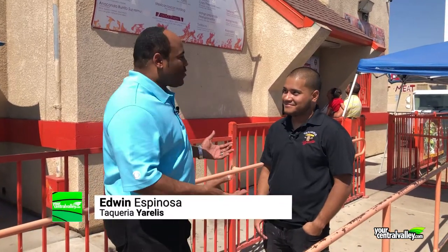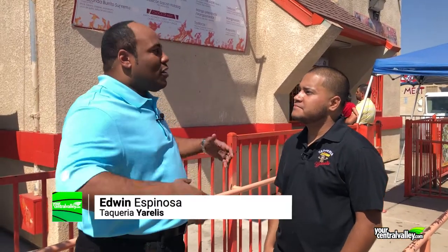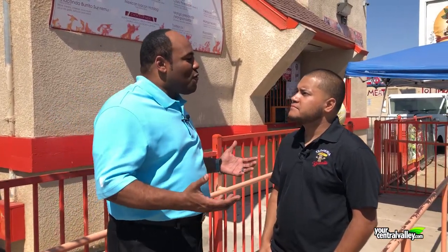We've made it over to the home of the Anaconda Burrito. Joining us right now is Edwin. Edwin, how's it going this morning? Pretty good, man. Real blessed to be here with you. Very cool. Tell us about Taqueria Uralis — what are you guys known for here?